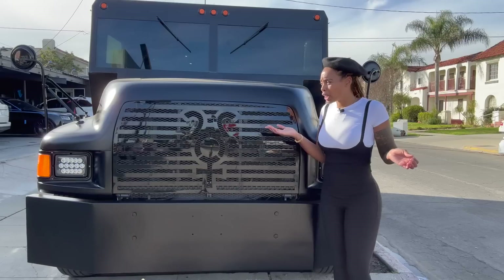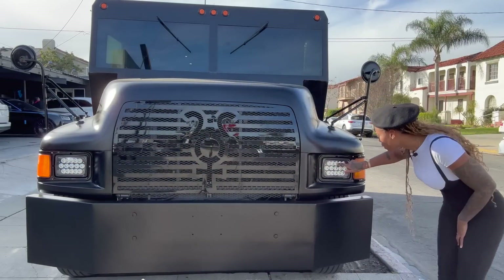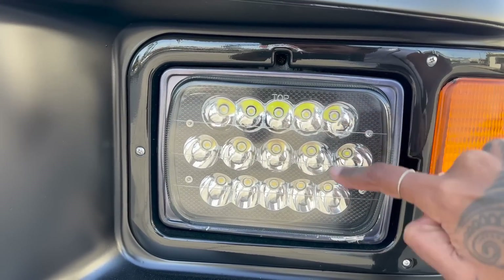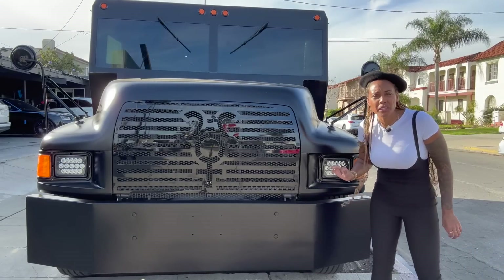Since everything is big on this car, let's talk about those headlights. Let me count on this side: one, two, three, four, five, six, seven, eight, nine, ten, eleven, twelve, thirteen, fourteen, fifteen. Fifteen headlights on this side alone!